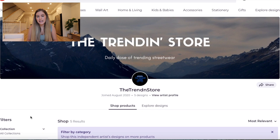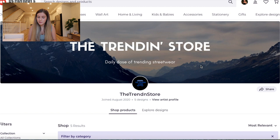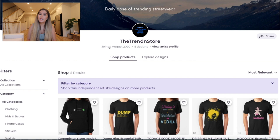So next we have the Trendon store, and they have 'daily dose of trending streetwear.' That's nice — it really brands the store and looks super professional as a banner. Joined August 2020, so this is the newest store I've seen yet, and they have five designs. That's the minimum right now if you want your store to become live — I actually talked about that in the video I just posted last week, so I'll link that if you want to watch how to start your store.